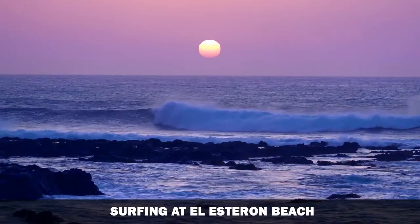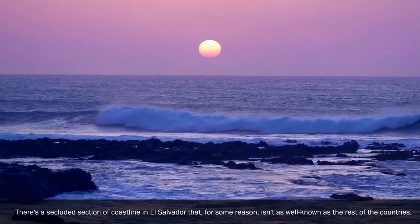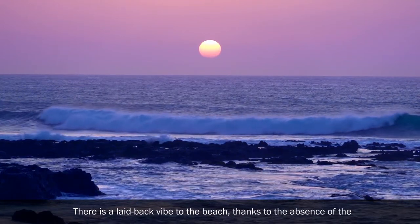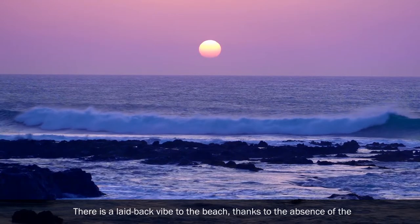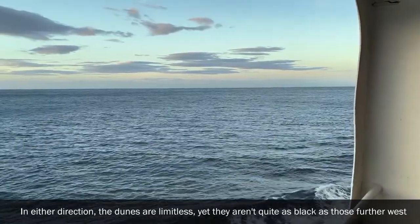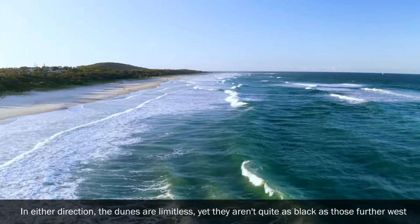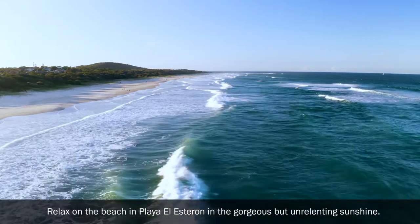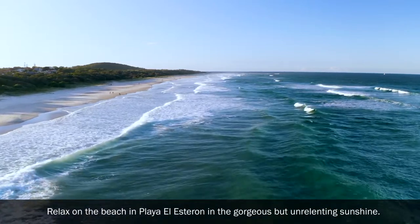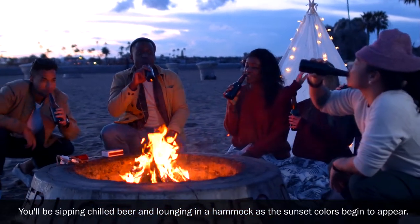Surfing at El Estoron Beach: There's a secluded section of coastline in El Salvador that, for some reason, isn't as well known as the rest of the country. There is a laid-back vibe to the beach, thanks to the absence of the normal mob of raucous travelers. In either direction, the dunes are limitless, yet they aren't quite as black as those further west. Relax in the gorgeous but unrelenting sunshine — you'll be sipping chilled beer and lounging in a hammock as the sunset colors begin to appear.